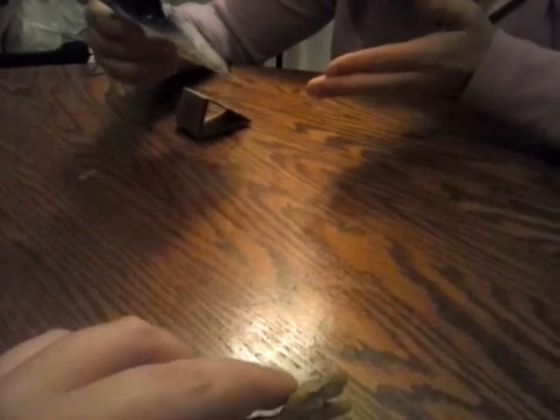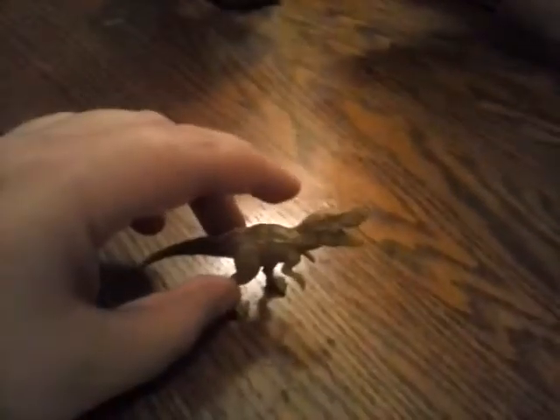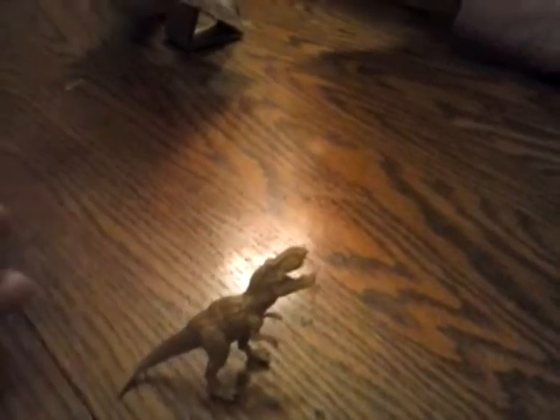Well, there he is. I'm pretty sure he's a T-Rex. I'm pretty sure he is, too. I don't think this is an Indominus, because an Indominus is gray. But whatever — oh look, he's standing, kind of. Okay, if that's what you want to call it.